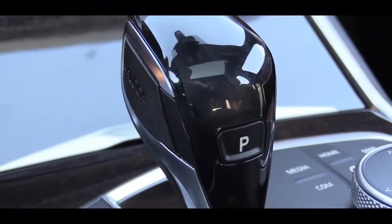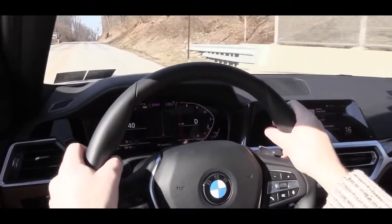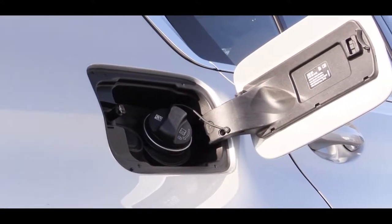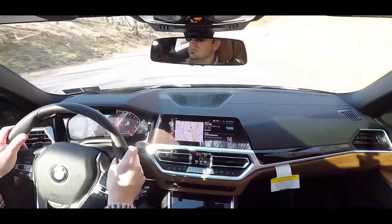Power is sent to the rear wheels through an eight-speed automatic with paddle shifters, which we will be testing out shortly. BMW claims zero to 60 comes in at approximately 5.6 seconds for rear-wheel drive, and 5.3 seconds for all-wheel drive. MPG numbers come in at 26 city, 36 highway for rear-wheel drive, and 25 city, 34 highway for all-wheel drive.